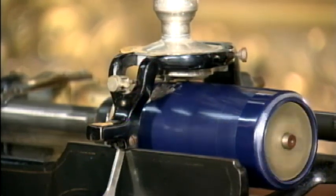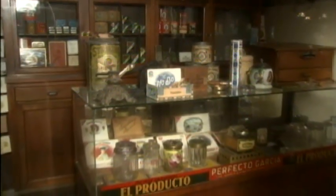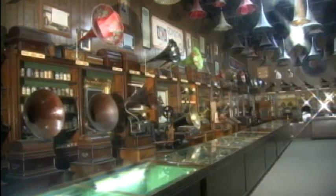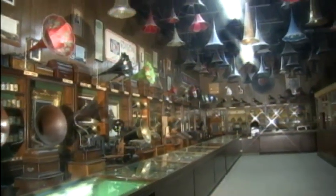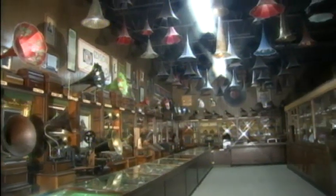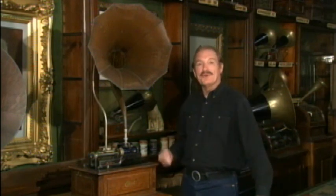Inside the main building are thousands of items taking visitors back to the late 1800s and early 1900s. In addition, the museum houses one of the largest collections of Edison phonographs on public display anywhere. In the days before radio, when most homes didn't even have electricity, these machines were a revelation. Now people could listen to orchestras, popular tunes, and famous artists with just a turn of the crank.